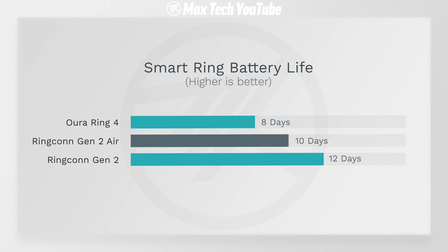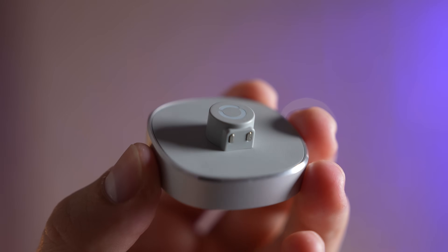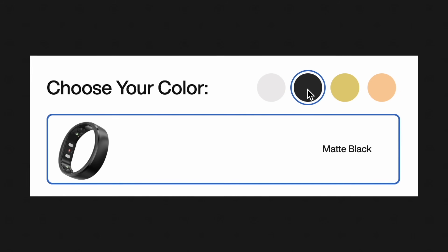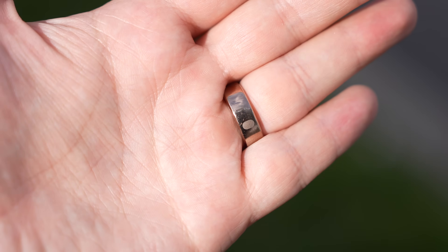The Gen 2 actually has 12 days of battery life, which absolutely destroys the 8 days you get with the Oura Ring 4 or other rings. The Gen 2 also comes with a really convenient battery case that lasts up to 150 days of extra battery life for charging, while the Gen 2 Air comes with a pretty cool charging dock. The case is obviously nicer since you can put it in your pocket and take it with you. The Gen 2 also comes in more finishes: silver, matte black, royal gold, and rose gold.